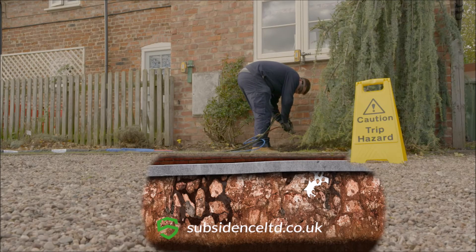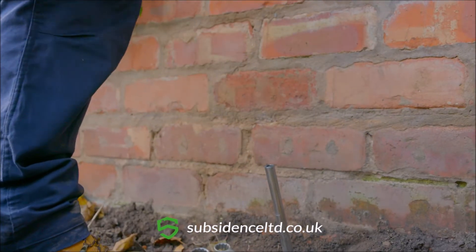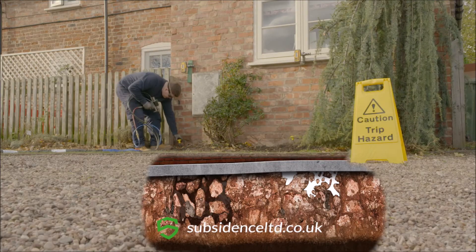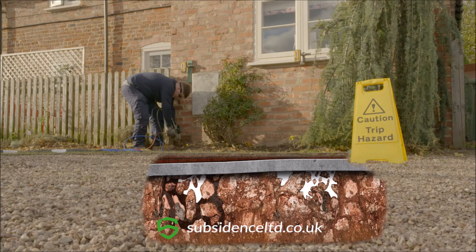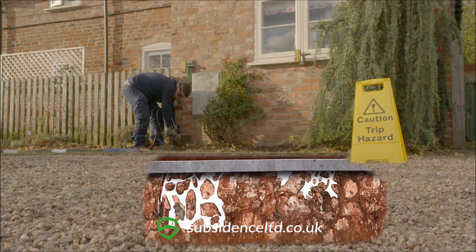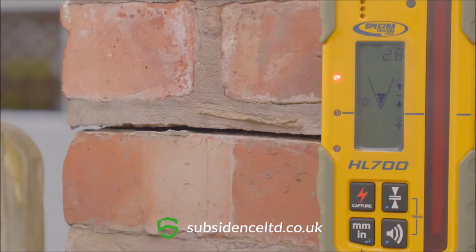As our engineers start to inject the resin into the tubes, the material expands and hardens quickly, providing a firm and reliable support similar to concrete. It has the capability to lift your property and stabilise the foundations.